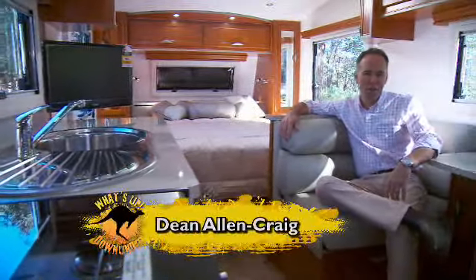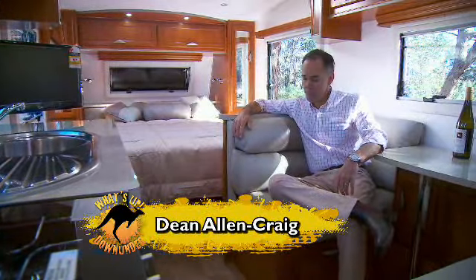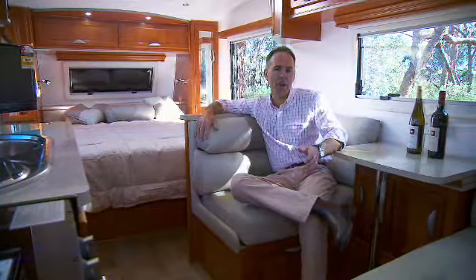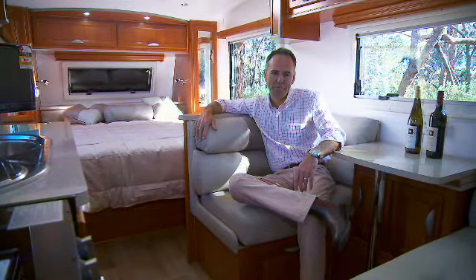Now this Cruiser by Regent Caravans is very modern, extremely comfortable, and built with the same traditional quality that Regent Caravans are renowned for. So let's check it out.